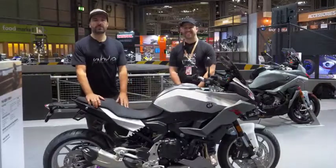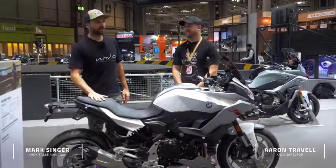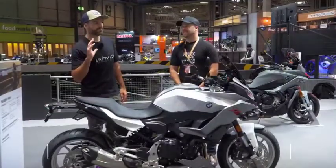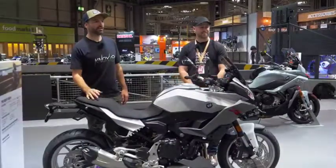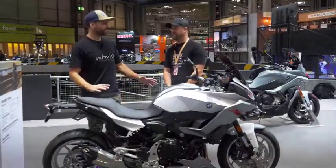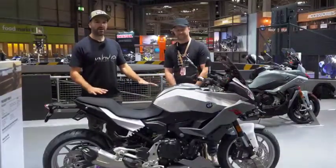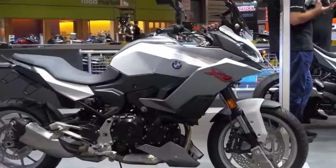Hi folks, welcome back to the BMW stand here at the NEC. We've taken the time to have a look already at BMW's very interesting new F900 parallel twin roadster. In addition to that, I guess their sort of bigger brother is the new F900 XR — their middleweight touring bike.